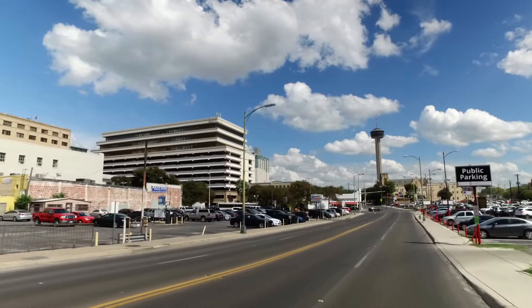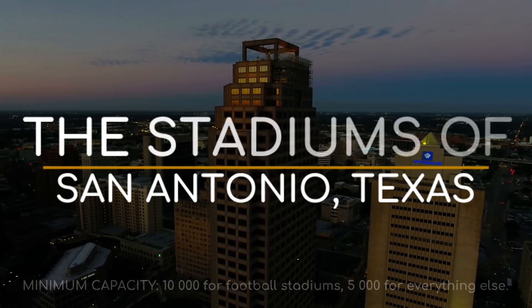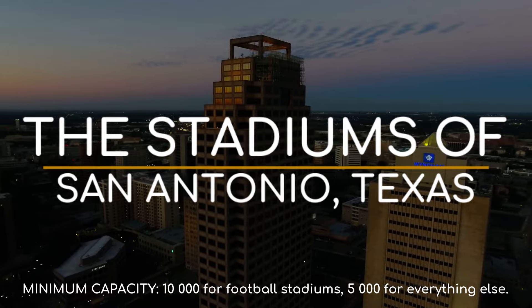San Antonio is known for being the site of a battle that makes Texans proud, but their sports venues are also pride-inducing. So here are the stadiums and arenas of San Antonio, Texas.